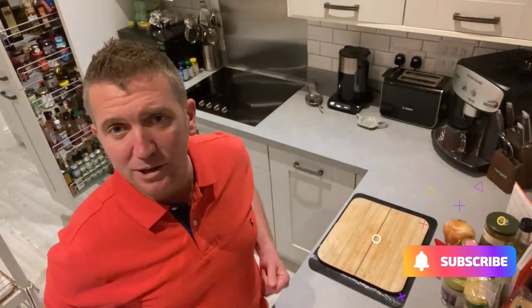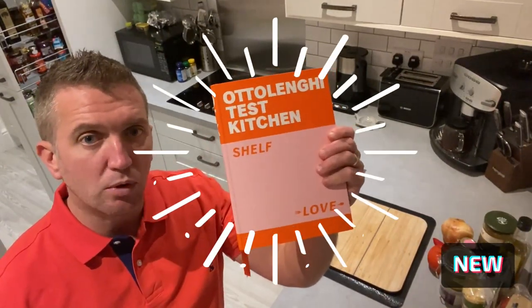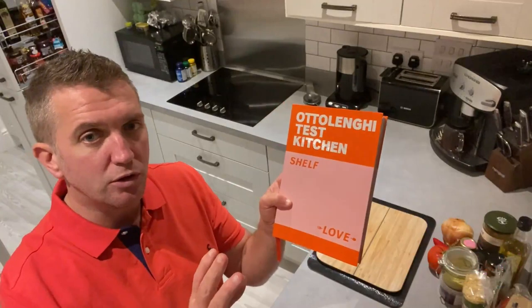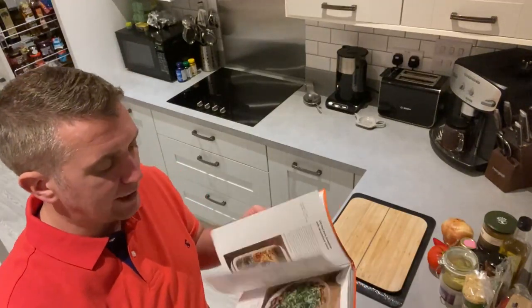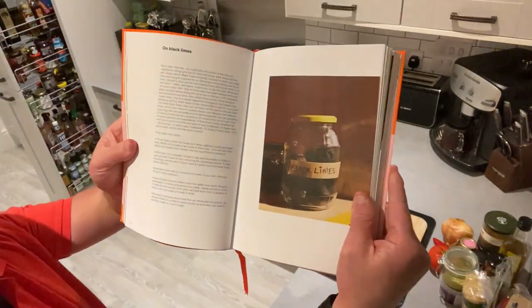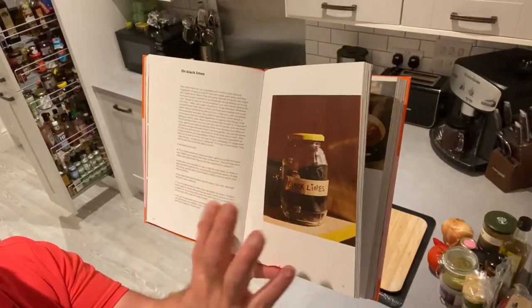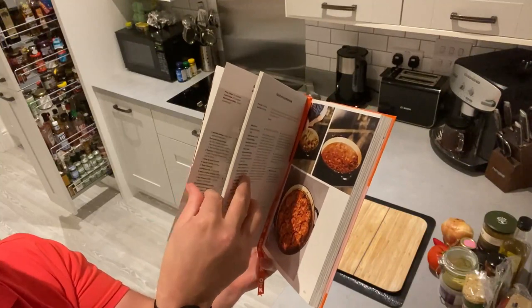Welcome to my show. The new Ottolenghi Test Kitchen book is absolutely brilliant — this is about experimental food, and also the involvement of his team. During lockdown they've all been doing projects and have come up with some absolutely tremendous recipes. I really love how they cover ingredients like black limes, which Ottolenghi has covered in other books like Simple, and then include a couple of recipes to show you how to use that ingredient.